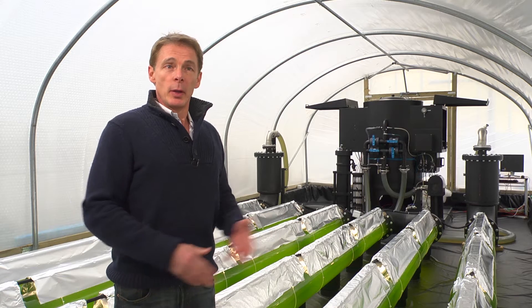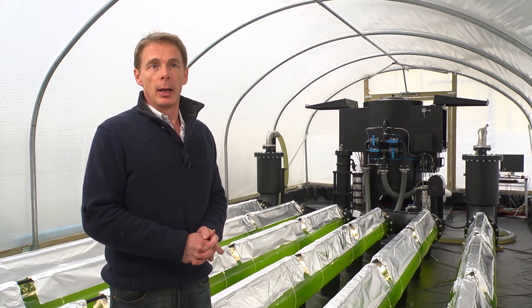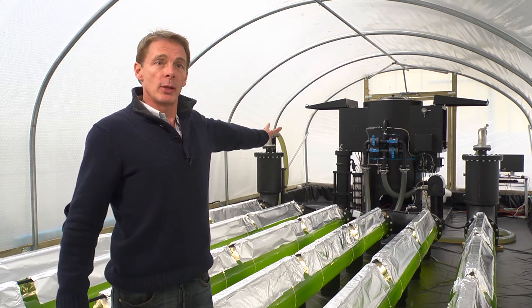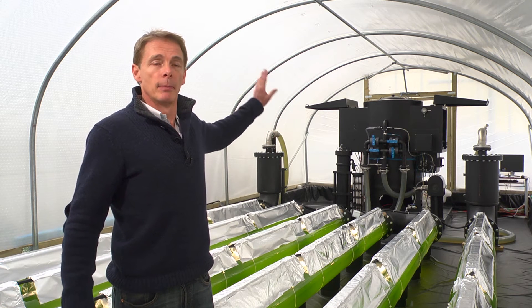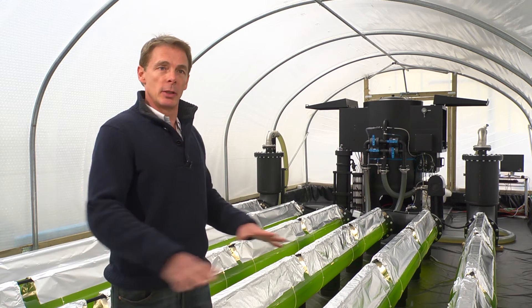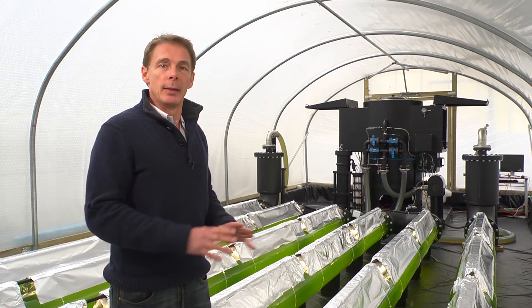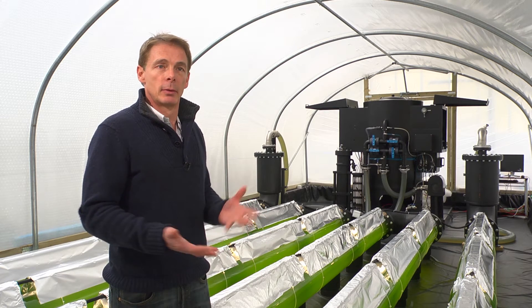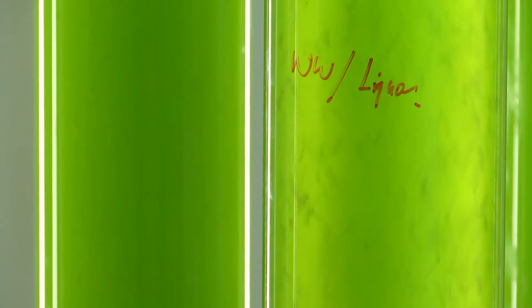What you have in front of you is what's called a photobioreactor. It's full of water. That water is pumped from a wastewater treatment works owned by Welsh Water. It comes into the system, which is full of algae. The algae absorb the nitrates and the phosphates from the water, essentially cleaning it.